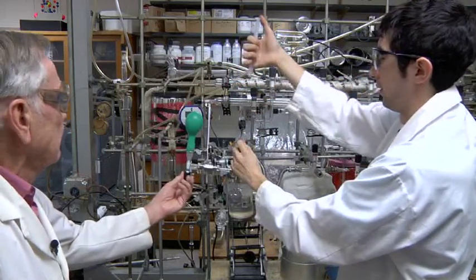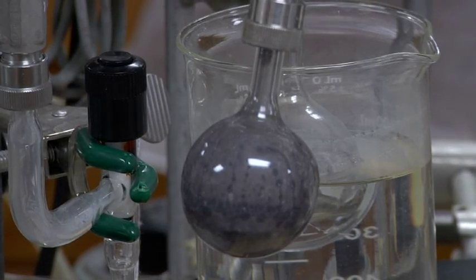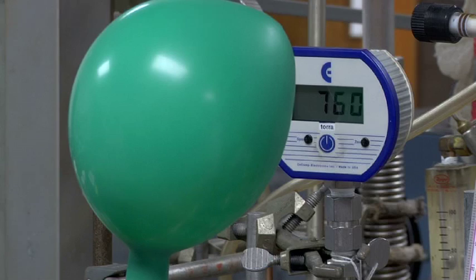What we're looking at is the reaction of water, H2O, with sodium silicide, NaSi, and it gives sodium silicate, which is the oxidized form, and hydrogen gas. The hydrogen gas is given off — you can see it bubbling — and it blows up the balloon. So that balloon is now full of pure hydrogen.